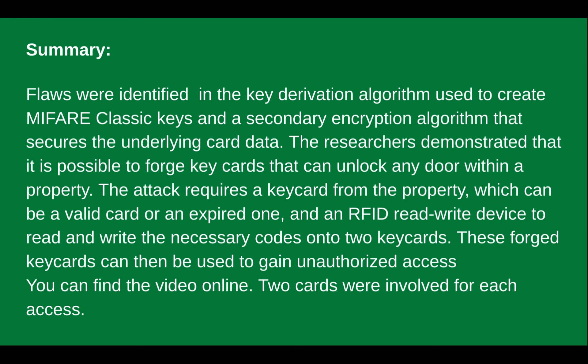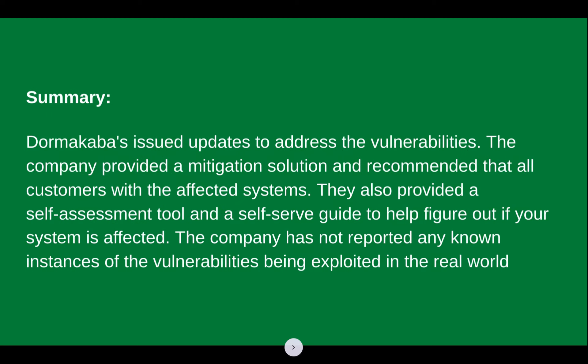You can find the video they created online that demonstrated it. Note that two cards are involved for each access. Normally when someone accesses a door with a valid card it's usually one, but the process they follow uses two cards for each door they wanted to access. Dormakaba issued updates to address the vulnerabilities and provided a mitigation solution, recommending that all customers follow those recommendations to prevent problems with these affected systems.